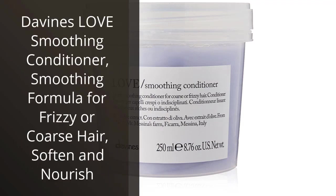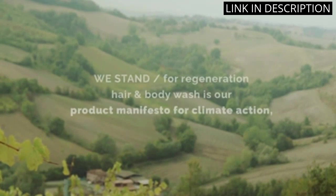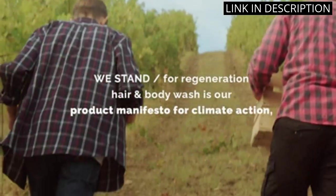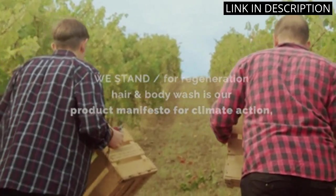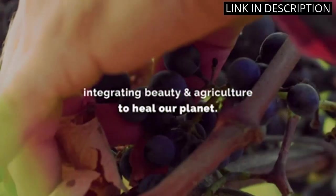I recently tried Divine's Love Smoothing Conditioner and I'm so glad I did. It's a great product for anyone with frizzy or coarse hair. It left my hair feeling soft and nourished, and I could feel the difference in the texture of my hair. My hair felt smoother and more manageable after using it. I also love the scent, it's light and fresh.